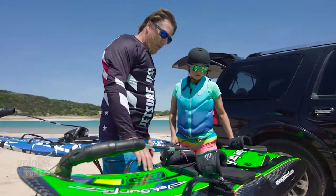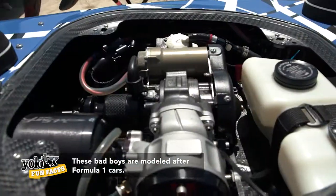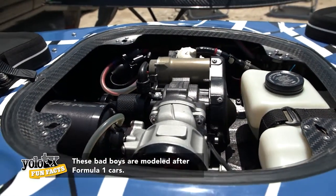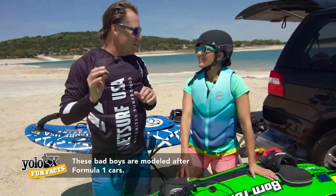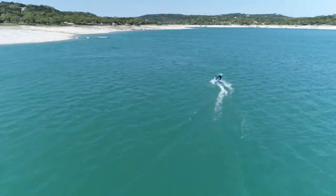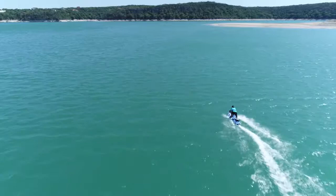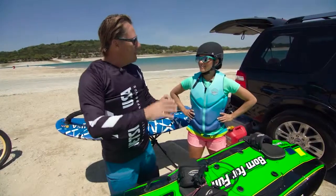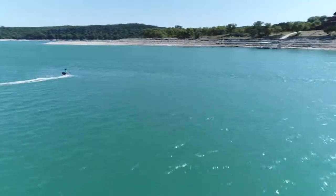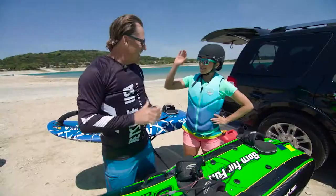This is a JetSurf board — it's a surfboard with an engine in it. So when you're ready to get off, if you get uncomfortable, just throw yourself off the back of it and it'll stop, then you can swim back up. Once you get going at a medium speed, you'll feel the stability of it. The slower you go, the harder it will be to stand up. Alright, let's do this!